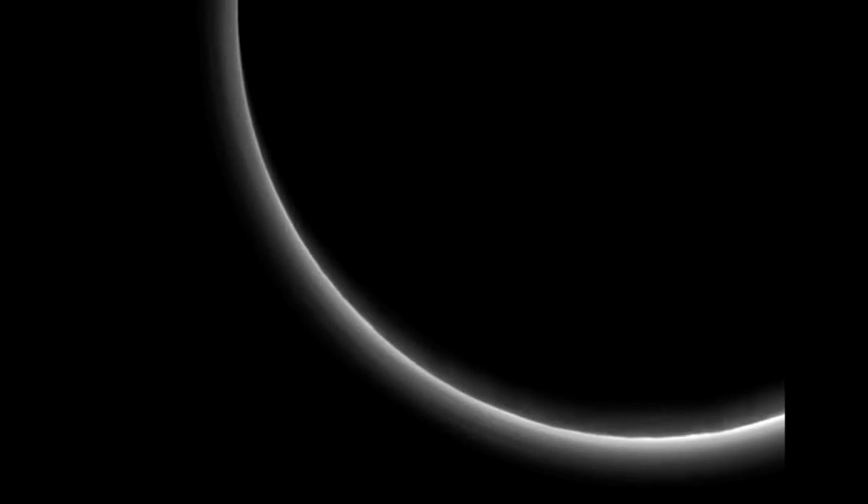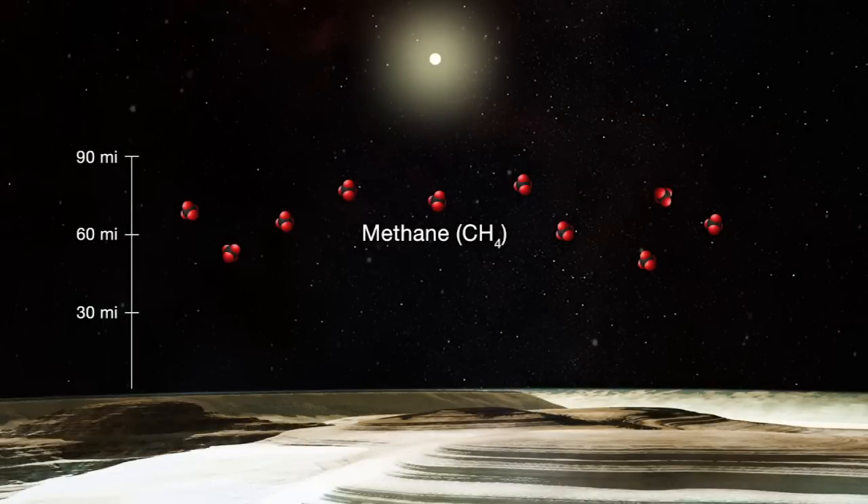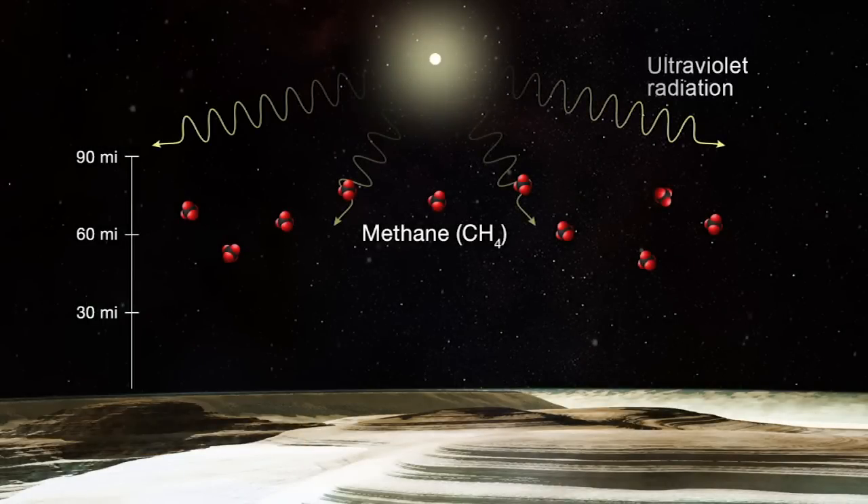This image from the long-range reconnaissance imager, or LORI, looking back at Pluto hours after the historic flyby, revealed a haze in the planet's sunlit atmosphere that extends as high as 80 miles above Pluto's surface — much higher than expected. Models suggest that the hazes form when ultraviolet sunlight breaks apart methane gas.